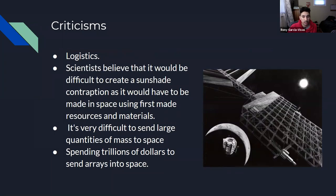What are some criticisms? The logistics, obviously. Although there are technologies and resources available to construct something this big, the idea is relatively new and the concept has not been fully developed. Scientists also believe it would be difficult to create such a contraption, as it would have to be built in space and materials would have to be brought up there. It is also very difficult to send large quantities of mass into space. Finally, the cost would be worth trillions of dollars, though there are reasons to hope that reusable launch technology becomes more reliable and could decrease launch costs, it would still cost many trillions of dollars.